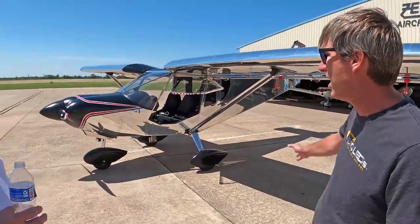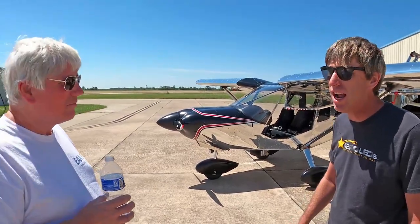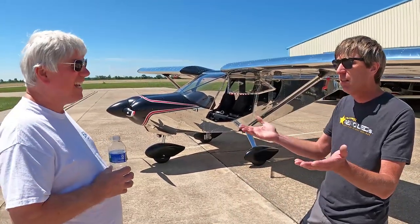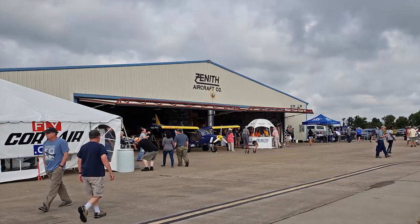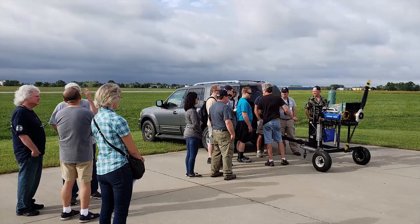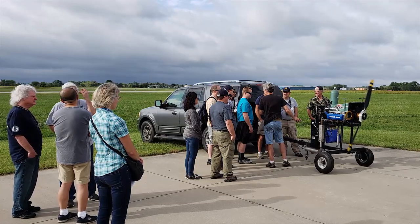You do have the Corvair engine, and I remember it was our open house — probably 2015 or 2018 — you were here with William Wynn working on your engine. We fired it up and broke it in right here. Excellent.